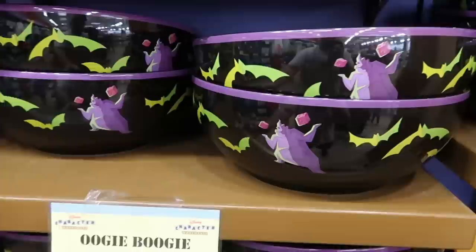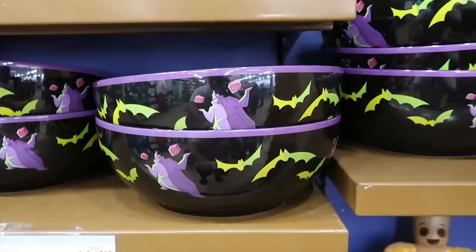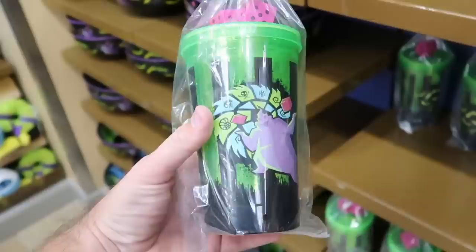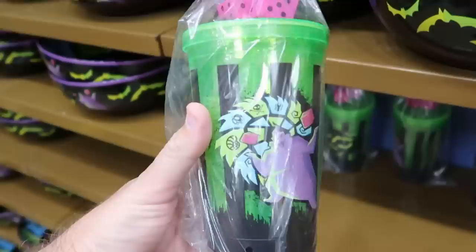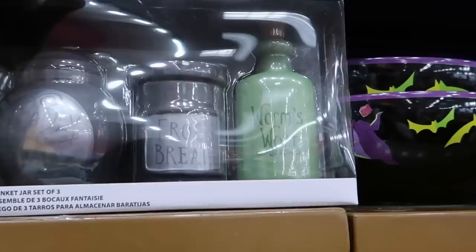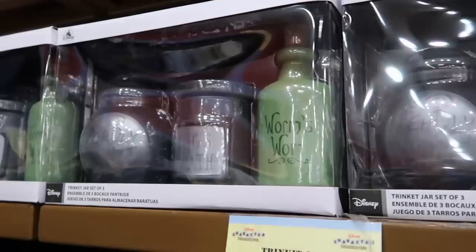They still have quite a bit of Halloween merchandise, including the Oogie Boogie candy bowls — now $14.99, previously $24.99, made of very heavy ceramic. The Oogie Boogie light-up tumblers from this past Halloween are now $7.99, originally $25 — a ton of savings. They still have the trinket jar sets for Nightmare Before Christmas: three different jars for $19.99 marked down from $30, though they don't have too many of those at the moment.